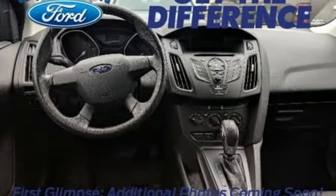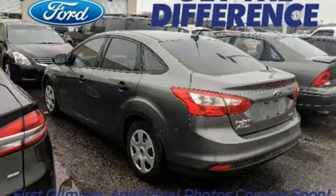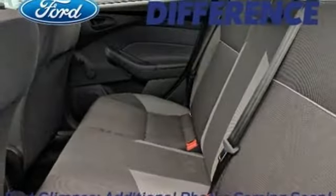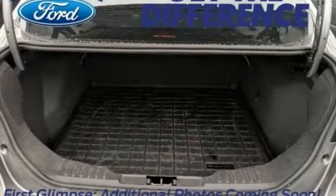Auxiliary audio input, power mirrors, manual tilting steering column, capless fuel filler, manual telescoping steering column, manual transmission, active grille shutters, and gas pressurized shocks.